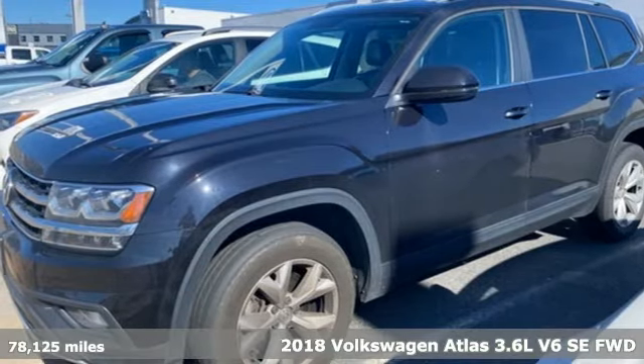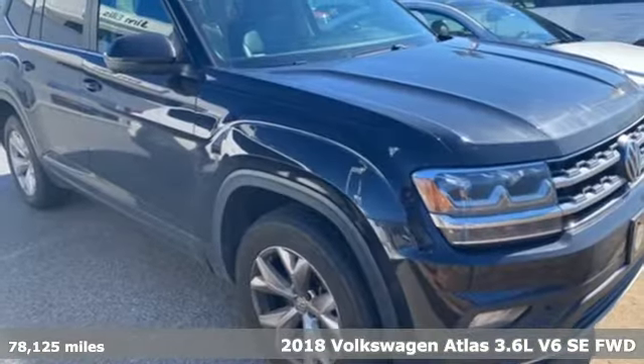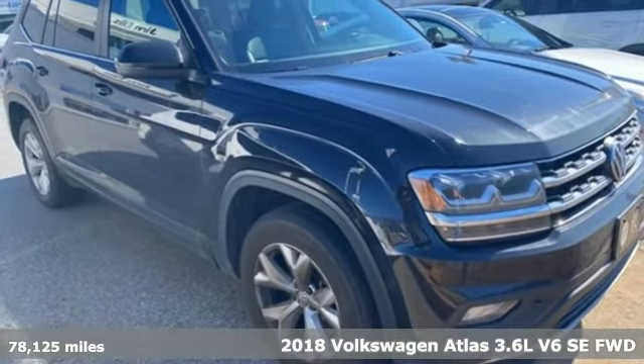It's a 2018 Volkswagen Atlas. Volkswagen, performance you'd expect with the precision of German engineering.